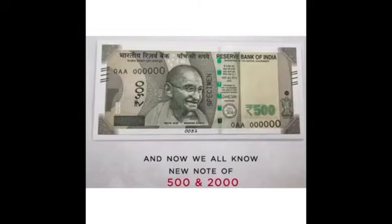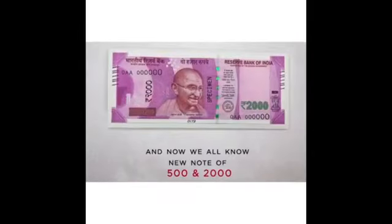After that, we started to issue the new Rs. 500 and Rs. 2,000 notes. Thank you.